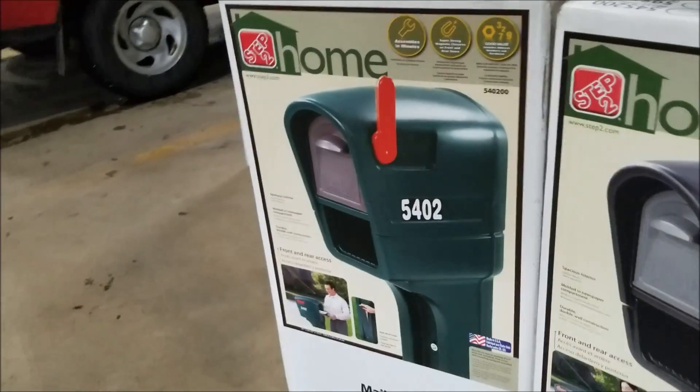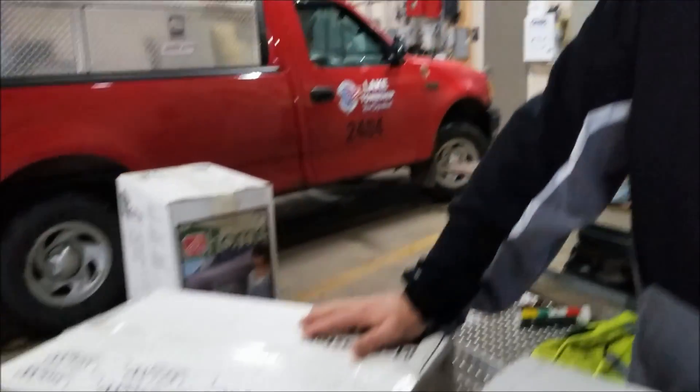We can also buy mailboxes at a much lower price through state cooperative purchasing, straight through Step 2. We can get them at a huge discounted price, about 40% to 45% off. That also allows us to serve our residents if we need to replace a mailbox after hours when stores aren't open. And if we can't replace their mailbox with what we have here, we have temporary mailboxes that we can put up for them.